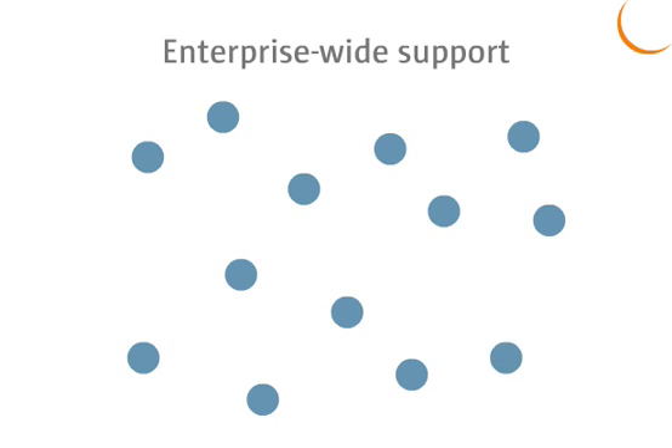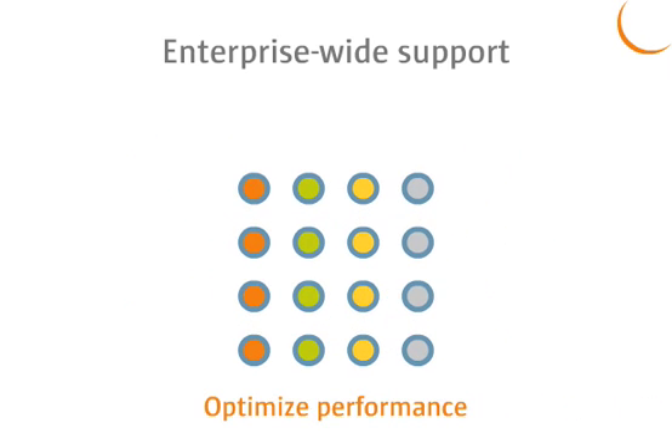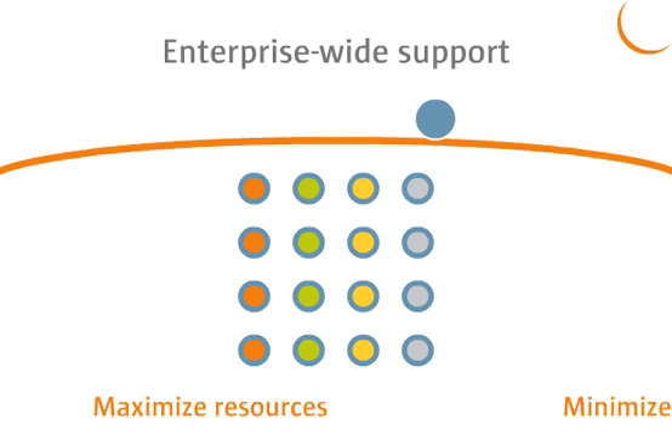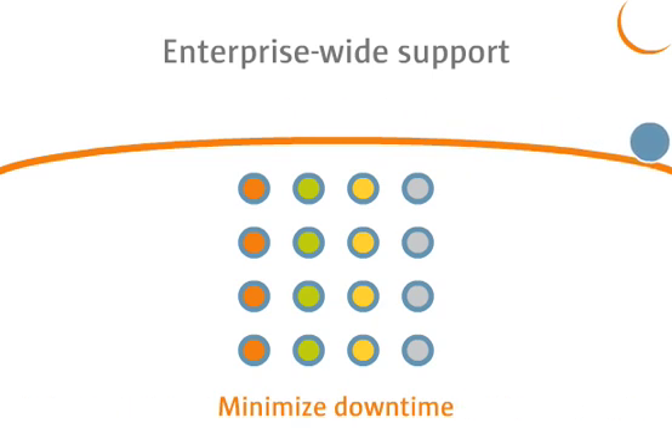Especially those distributed throughout heterogeneous environments comprised of Solaris, Windows, or Linux operating systems and running on multiple brands of servers. We can help you optimize resources by allowing your own Java-trained engineers to spend more time on revenue-generating projects and less time keeping applications up and running.